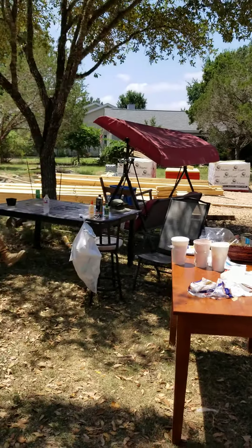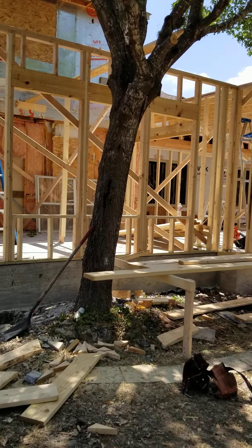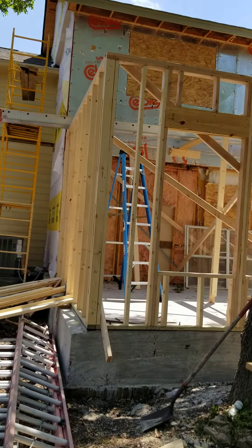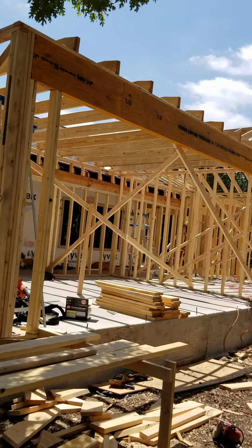Here's our guys, some of our guys anyway. They do a really good job. So when did we start framing? We started framing on Tuesday. We're really moving along pretty fast.